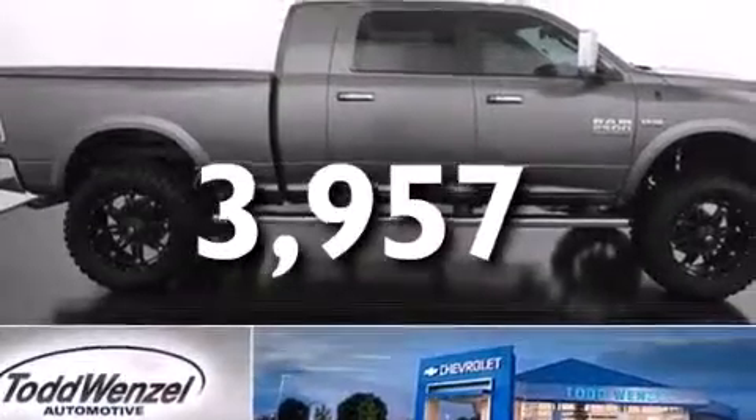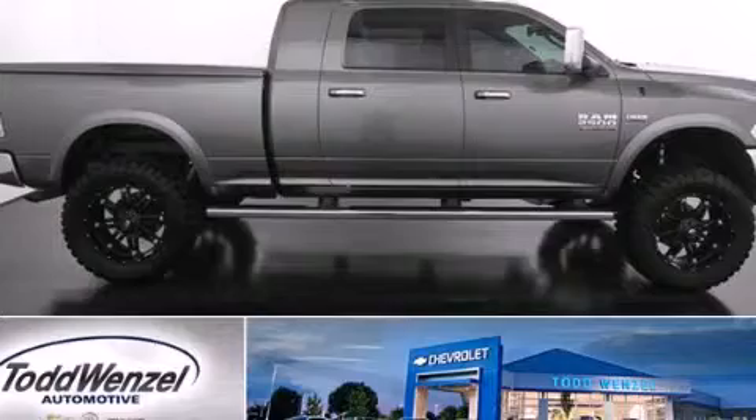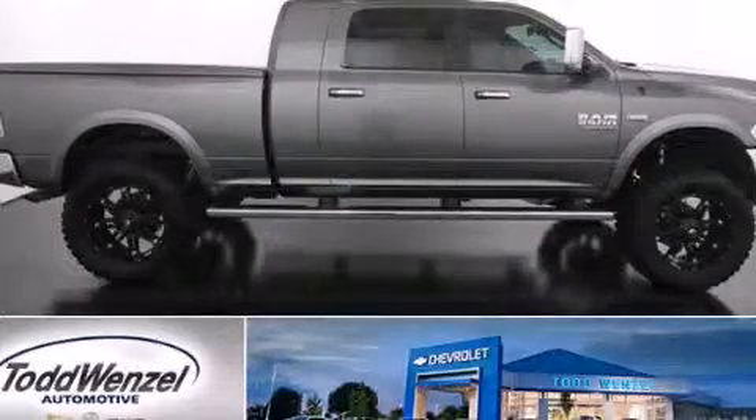This automobile won't last long at this price. Call and arrange a test drive now. Thank you.